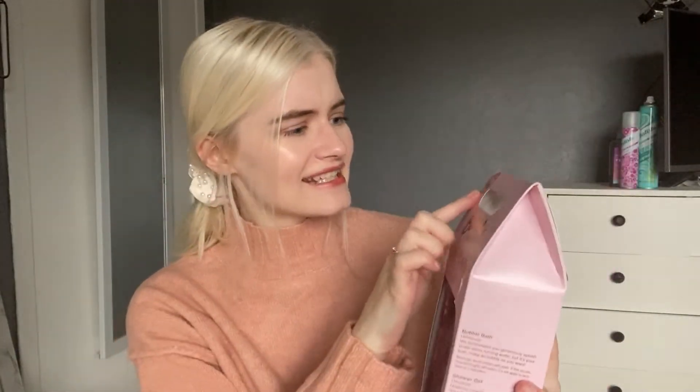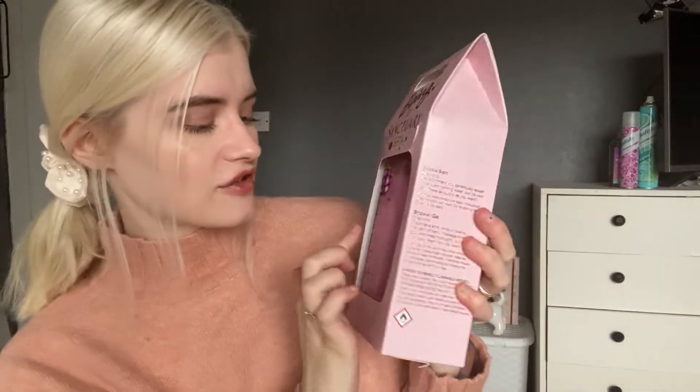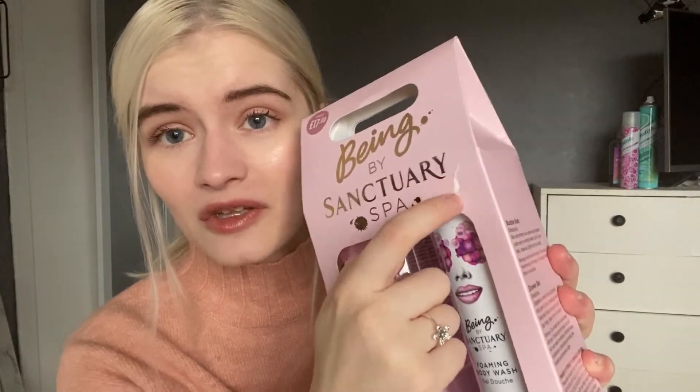The first thing I picked up was this set by Sanctuary Spa. It was meant to be £17 but I got it for £3.99, and you get two flavours — it's a cloudberry scent, a foamy body wash and a bubble bath. I thought this would be a really nice gift for someone, or you could just use it yourself. It looks so expensive and it's only £3.99, and these are meant to be really strong scented too.